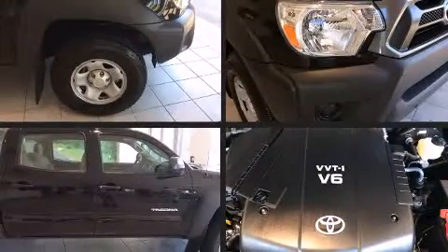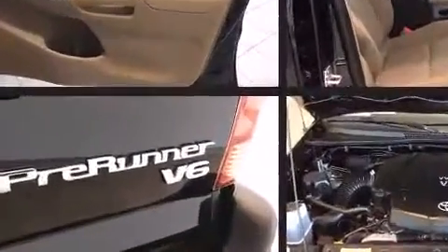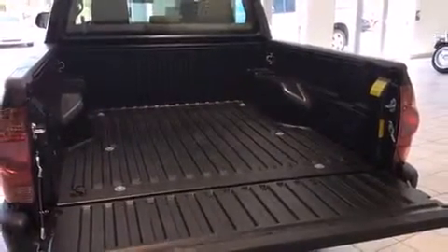Discerning drivers will appreciate the 2014 Toyota Tacoma. This four-door, five-passenger truck still has less than 15,000 miles. It features an automatic transmission, rear-wheel drive, and a four-liter six-cylinder engine.